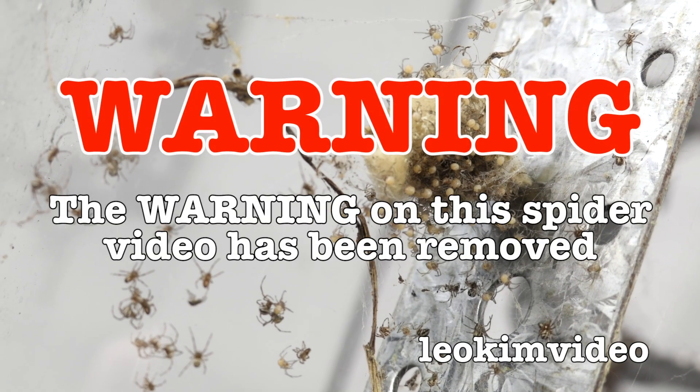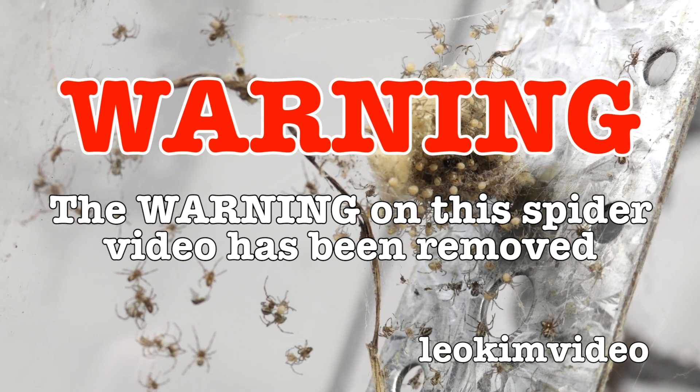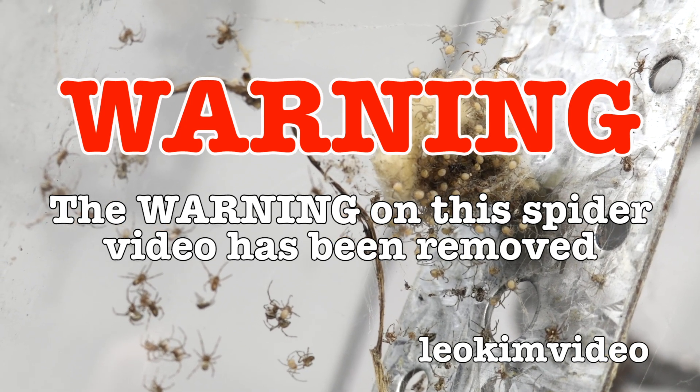Warning: the warning on this spider video has been removed. I know this sounds totally stupid but that's what I've got to do these days.